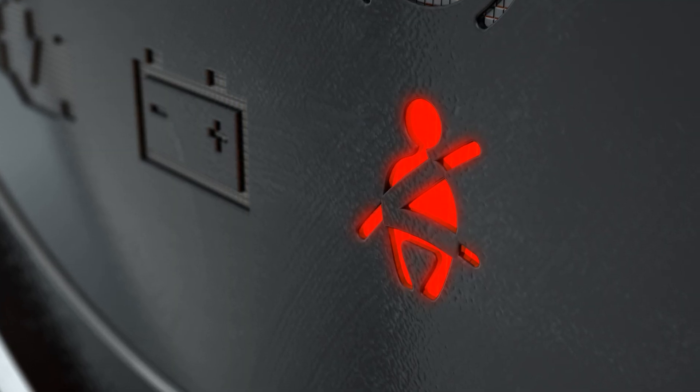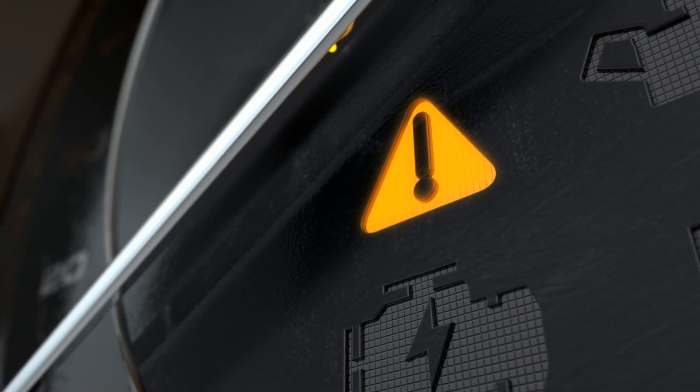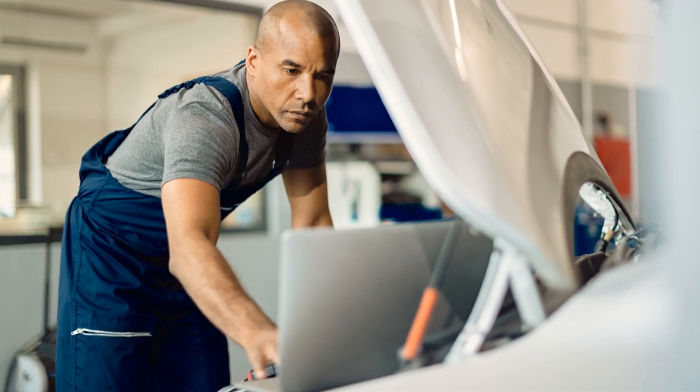And finally, the check engine light. If that little light on your dashboard is glowing, don't ignore it. A faulty crankshaft sensor often triggers this warning, so it's worth checking out.